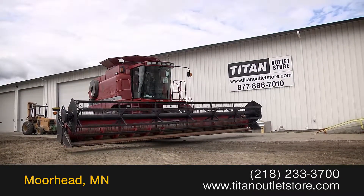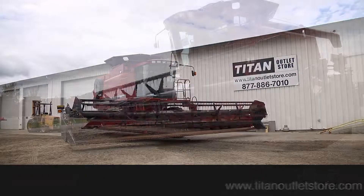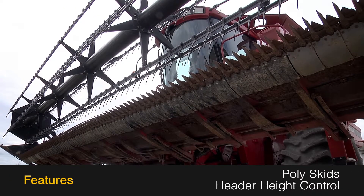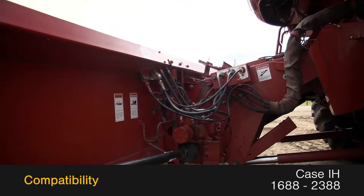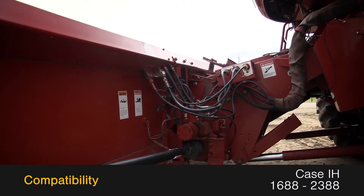Available now at the Titan Outlet Store, we have a 2001 Case IH 1020. This flex header features a 30 foot platform and is equipped with poly skids and header height control, along with auto reel speed and fore aft reel adjustment. This 10-20 is compatible with Case IH 1688 and 2388 combines.